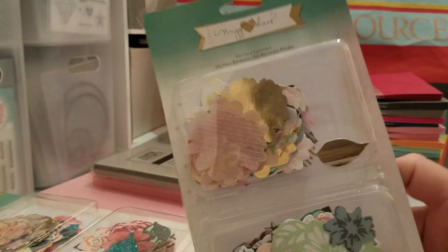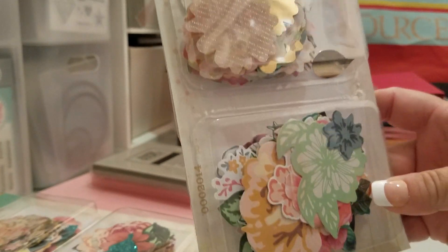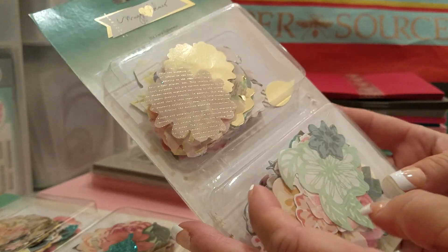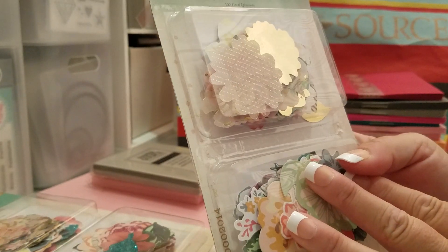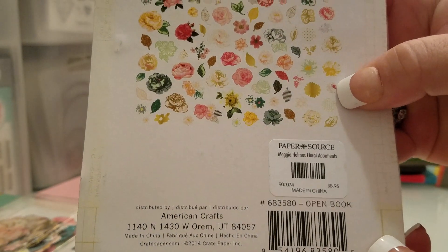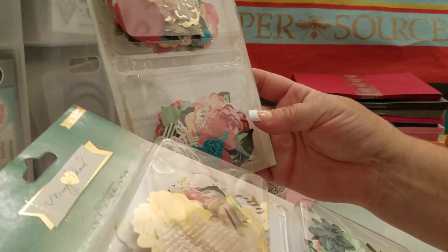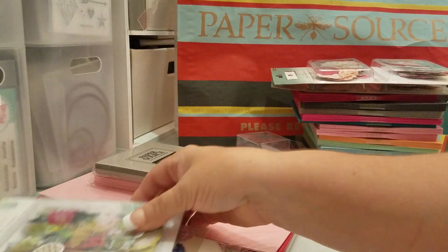I did get these Maggie Holmes flowers here. I actually got two of them because I've never had a chance to get these before. There are 102 in here and they were $5.95. They're just really pretty and they go with all the papers.